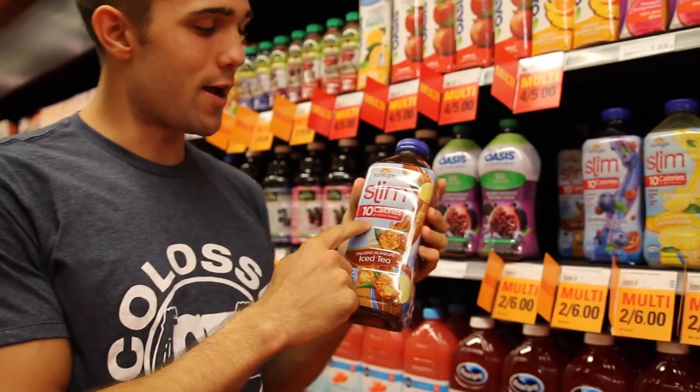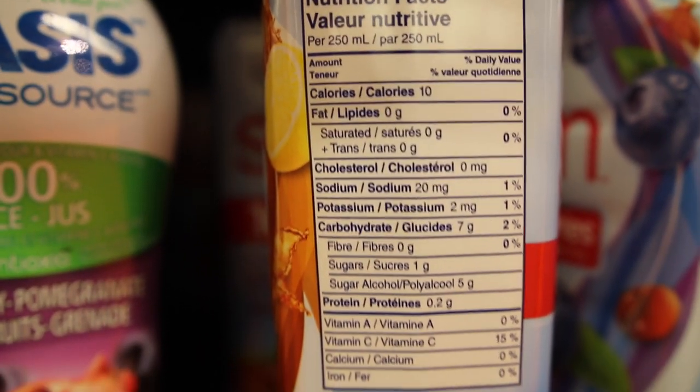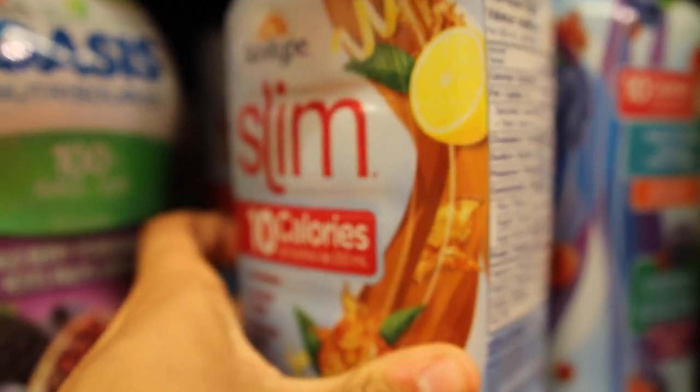Last time we went cliff jumping we even went up to the 10-calorie iced tea. Honestly though, they're so expensive, so get them when they're cheap and enjoy them. What about aspartame though - are artificial sweeteners bad for you?